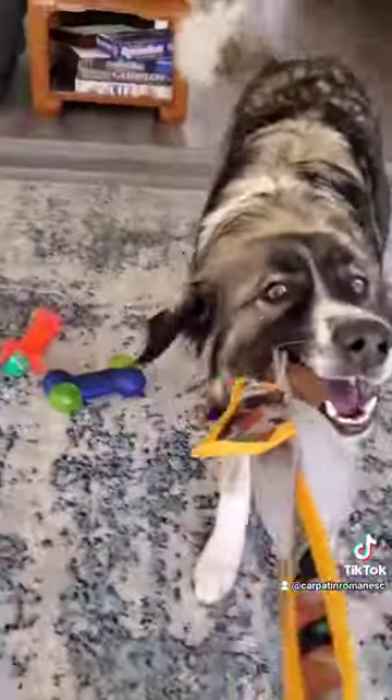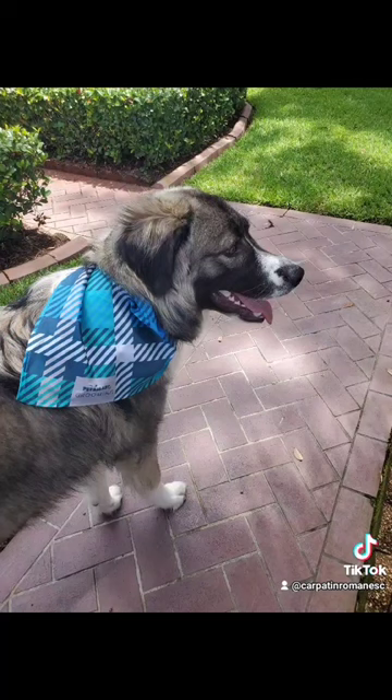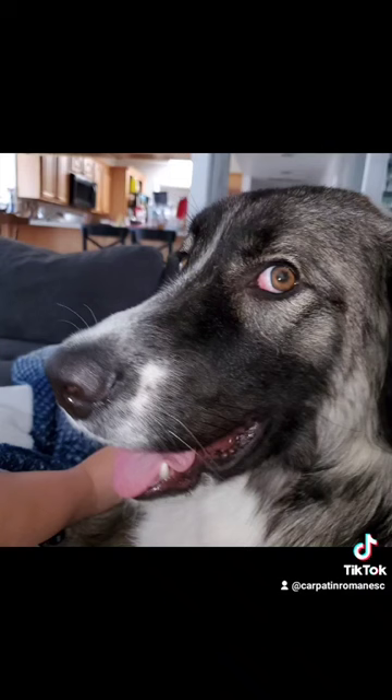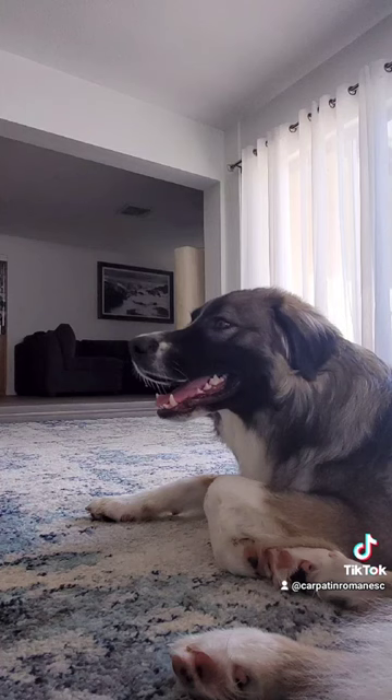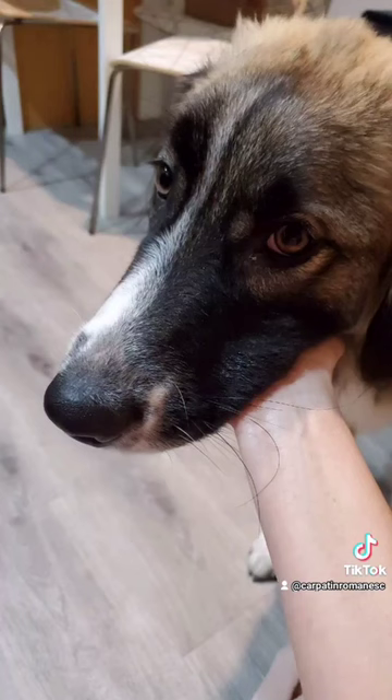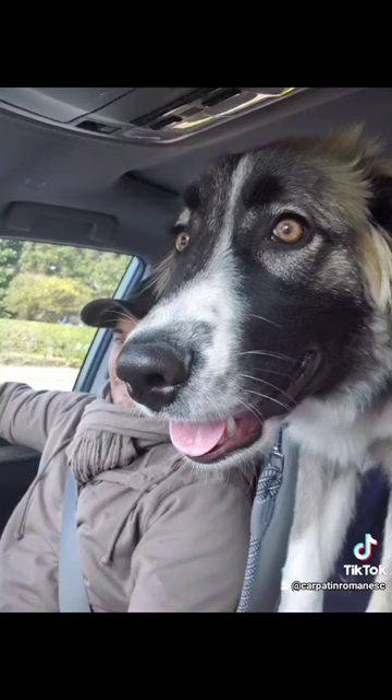The head has a lupoid type — it's wolf-like — with a cranial region of mesocephalic type. This means that the head is powerful but not heavy. The forehead is wide and slightly domed, wider between the ears and narrowing progressively towards the stop. The frontal furrow is relatively long and sufficiently well defined.